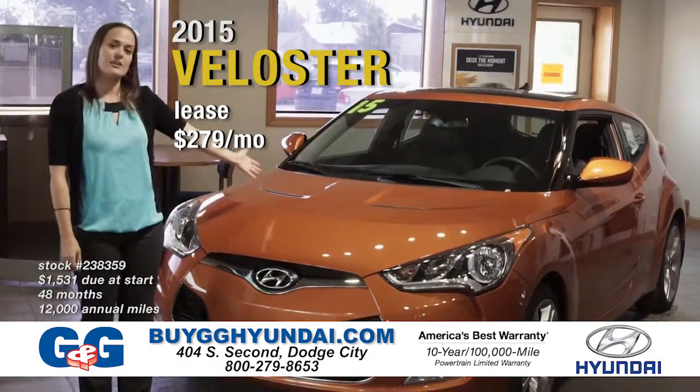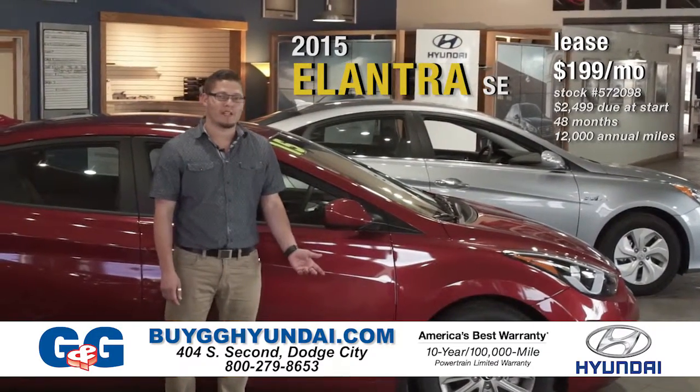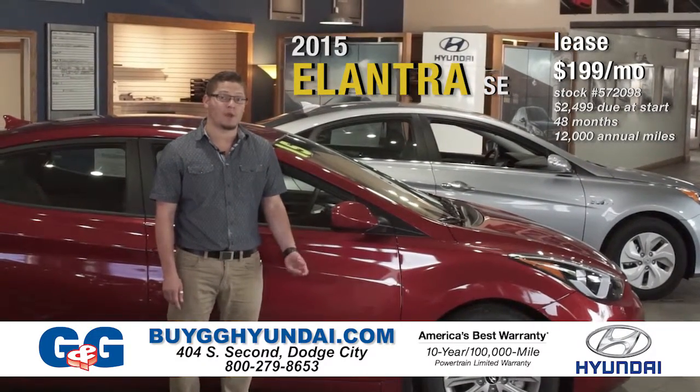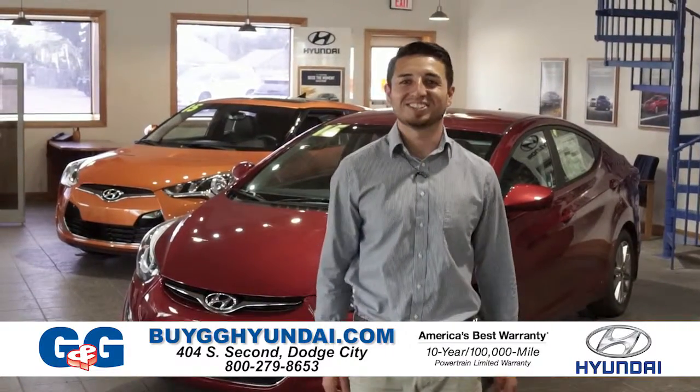Or lease this 2015 Hyundai Veloster for only $279 a month. This 2015 Hyundai Elantra SE can be leased for only $199 per month. Come inside to G&G Hyundai Dodge City.